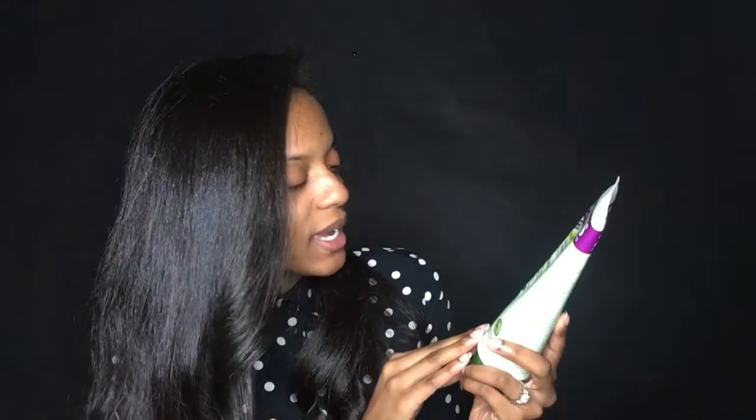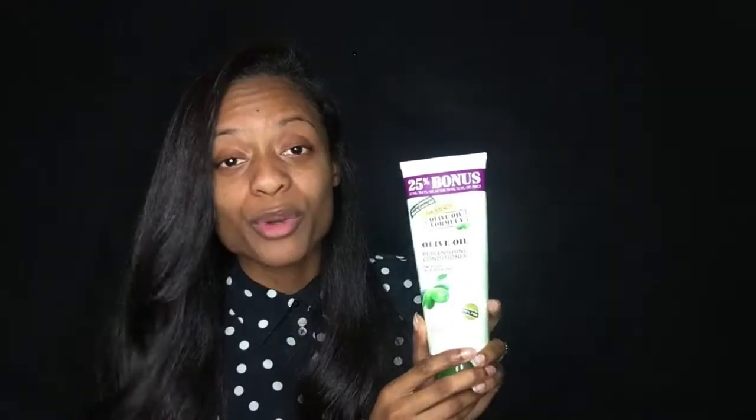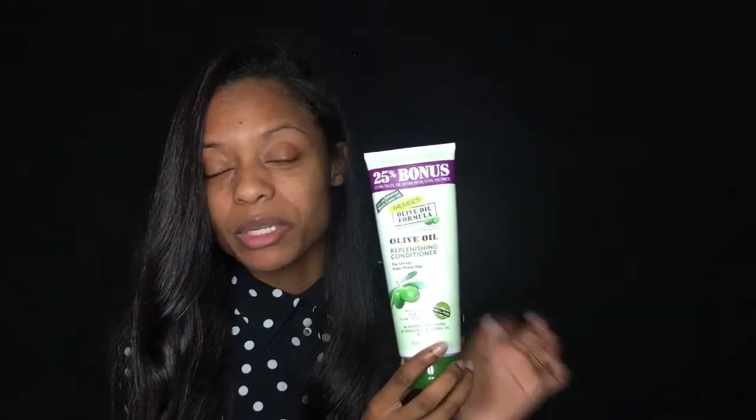Their replenishing conditioner is what I used in conjunction with the shampoo. It also has none of those harsh chemicals, also has the black castor oil, and it's for frizz-prone hair. This is more of a cream texture, which is great because it makes it easier to apply in your hair — I just squeeze in a little amount and work it throughout my hair.